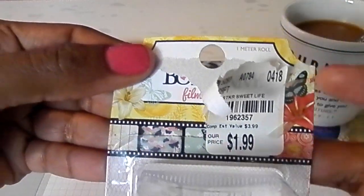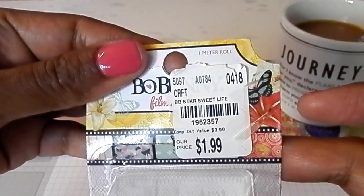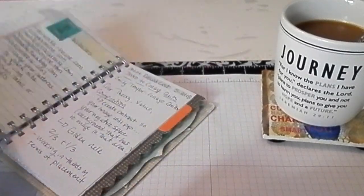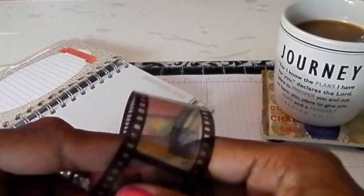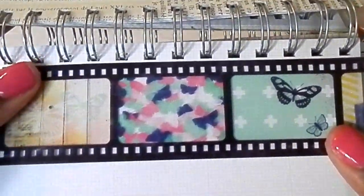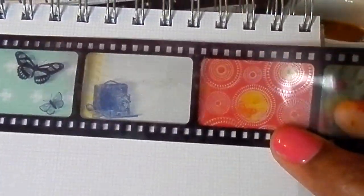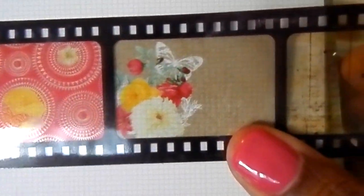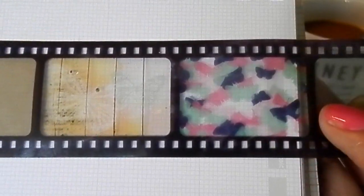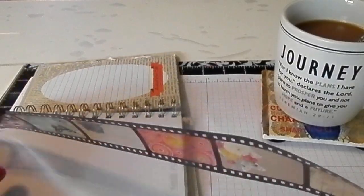This Bow Bunny film tape — this is what it looks like and it's adhesive for you to put in your journals or on cards. I just thought it was really cool. It'll look nice in your planner too. I got that, though I was hoping there was more on the roll.